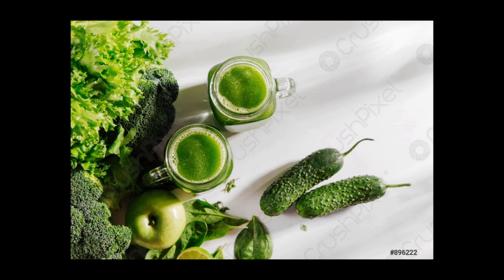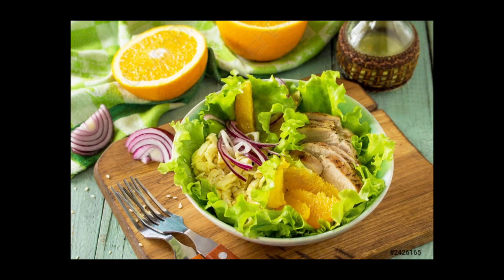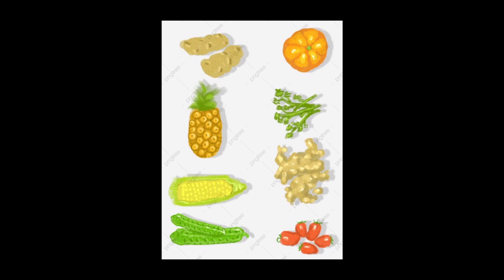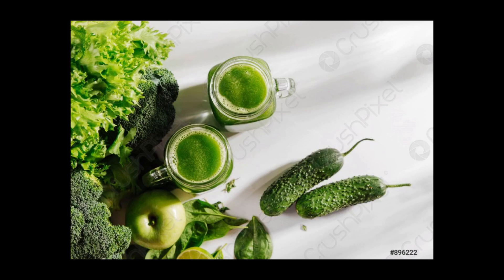Certain weight loss strategies can target the fat in the belly area more than other areas of the body. Here are the six evidence-based ways to lose belly fat. The first one: avoid sugar and sugar-sweetened drinks. Foods with added sugar are bad for your health, and eating a lot of these types of sugar can cause weight gain. Studies show that added sugar has uniquely harmful effects on metabolic health. Numerous studies have indicated that excess sugar, mostly due to the large amount of fructose, can lead to fat building up around your abdomen.